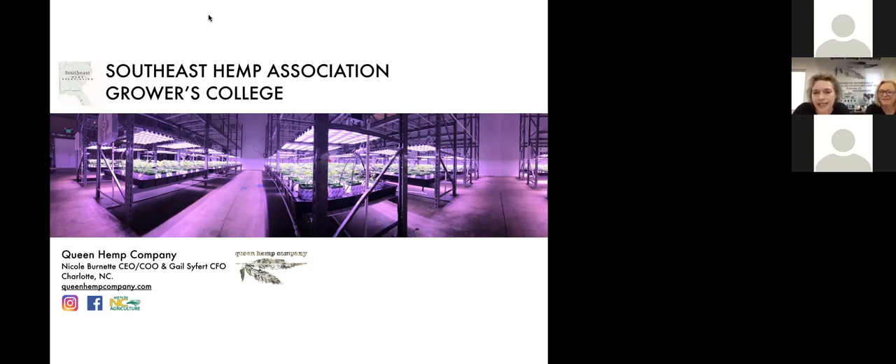During the presentation, feel free to use the chat function to ask questions along the way. Gail will capture those and we'll address them at the end when we have more of an interactive session. Queen Hemp Company is an indoor hydroponic hemp farm located in Charlotte, North Carolina.